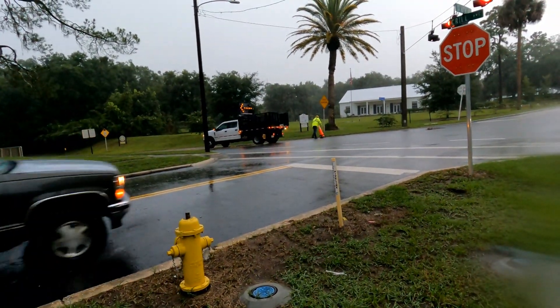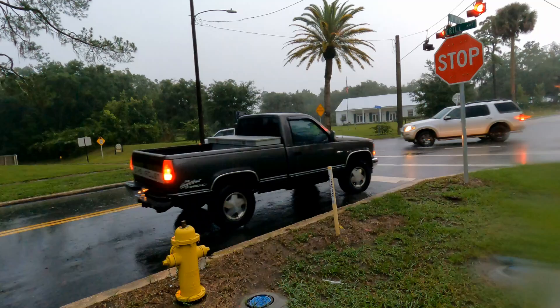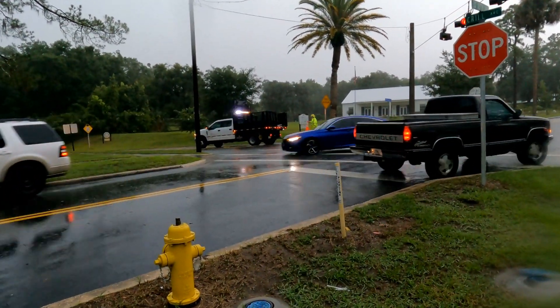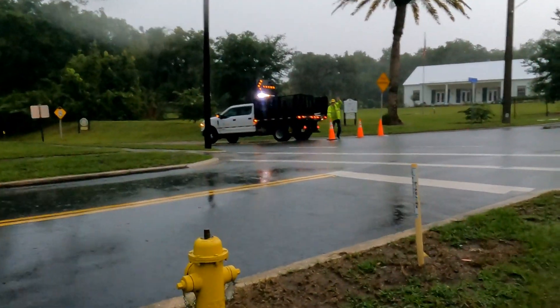He's going to wave to us here in a second — I'm not sure what he thought when I was filming — but he did put the cones out there and helped stop people from trying to go down that hill.